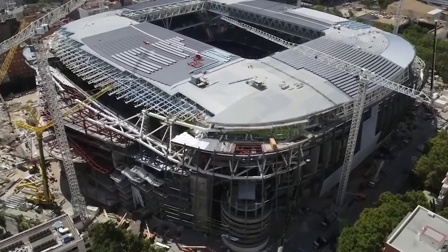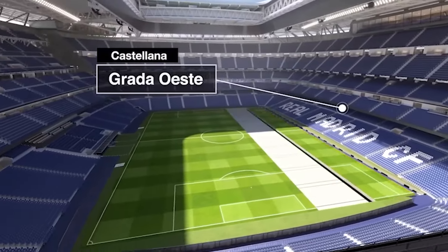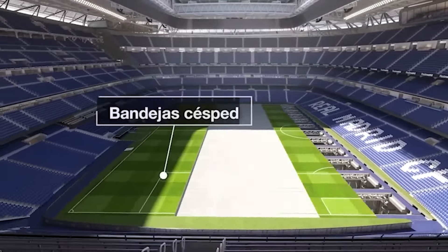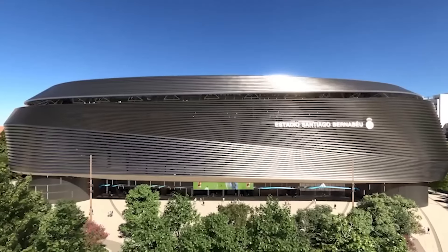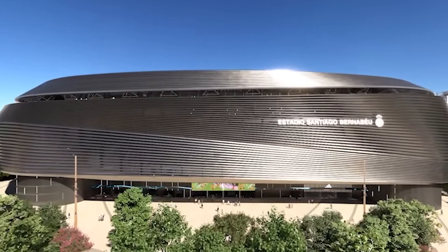One of the most remarkable aspects of the Bernabeu's transformation is the ability to control the elements. With the touch of a button, the massive retractable roof can open or close, letting you enjoy the game under the open sky or in a climate-controlled environment. The pitch itself is also retractable. As impressive as these features are, they're just the tip of the iceberg. The stunning wraparound facade that envelops the stadium is a canvas for a multimedia experience unlike any other — with the latest projection technology, the facade can come alive with dazzling visuals, creating an immersive atmosphere, showing team crests, player projections, highlight reels, and pre-game hype videos.